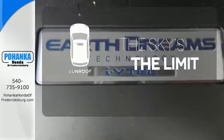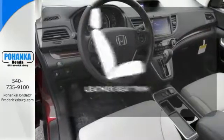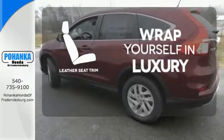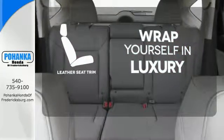Get your daily vitamin D by opening up the sunroof. The high-quality leather seat trim enhances the style, comfort, and durability of this vehicle's seats, ensuring an enjoyable drive.